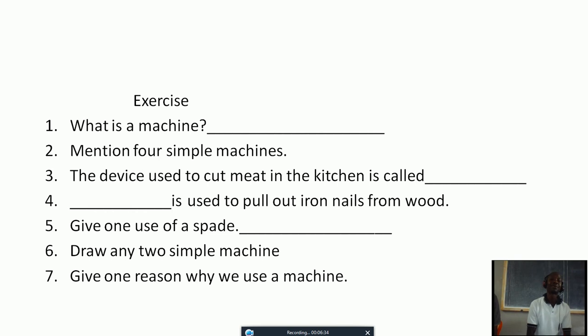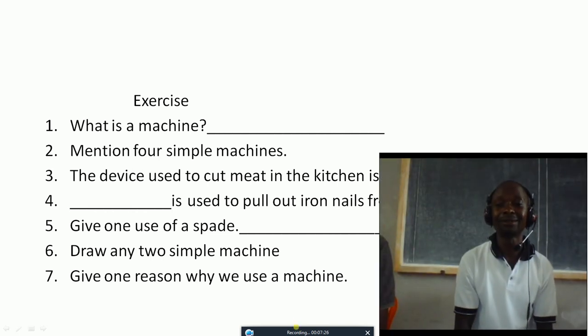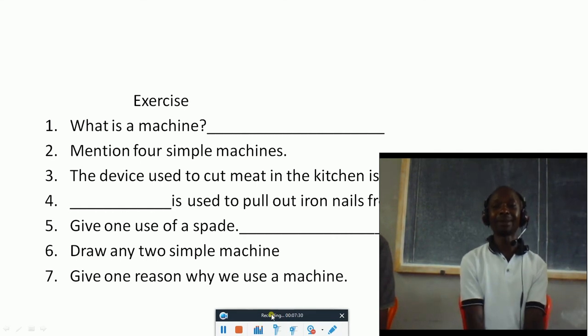Exercise one. Question one: What is a machine? Number two: Mention four simple machines. Question three: The device used to cut meat in the kitchen is called dash. Question four: Dash is used to pull out iron nails from wood. Question five: Give one use of a spade. Question six: Draw any two simple machines. Question seven: Give one reason why we use a machine. Submit your work through Google so that we may mark it. Thank you.